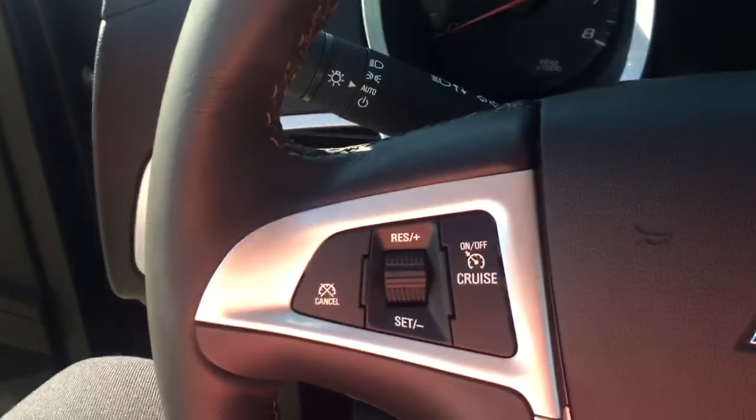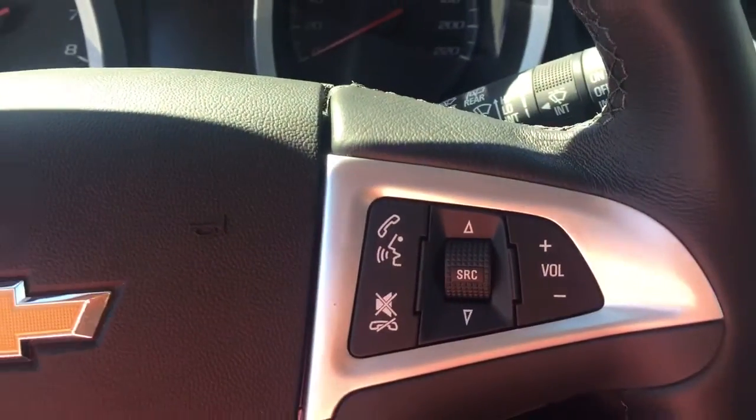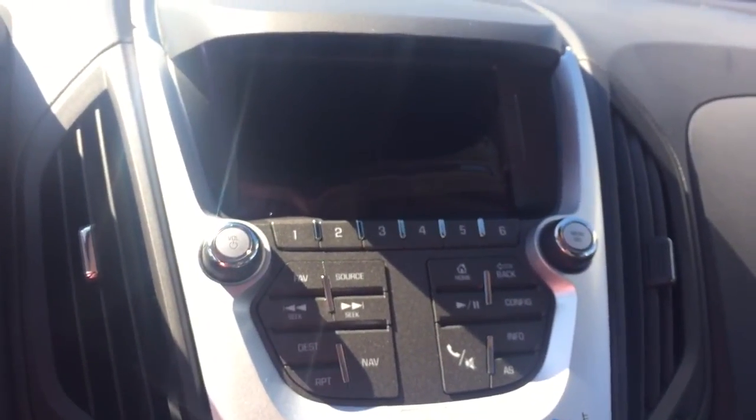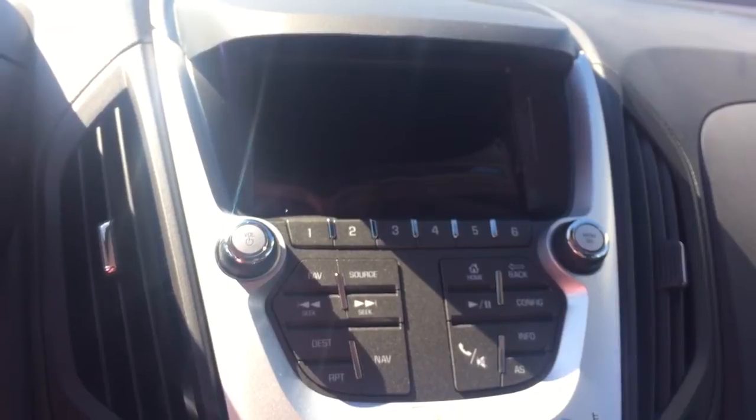On the steering wheel we have KERS control, Bluetooth capability, media controls, a screen display with AM FM radio, Sirius XM radio, rear vision backup camera, and navigation.